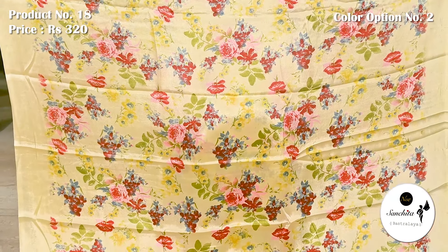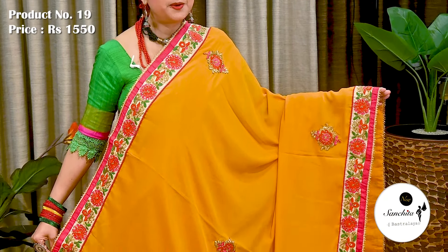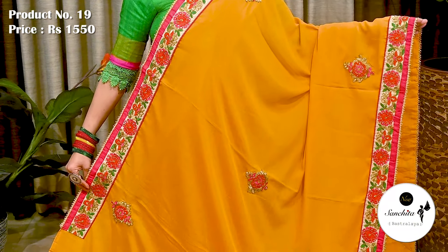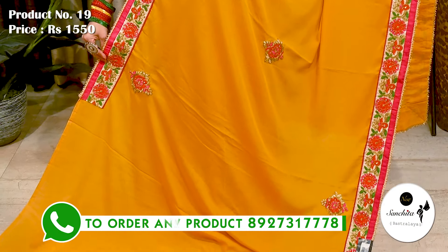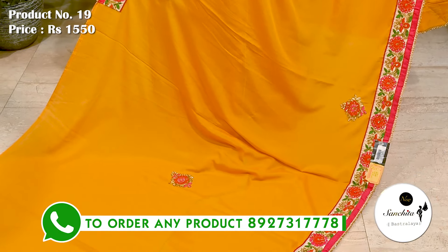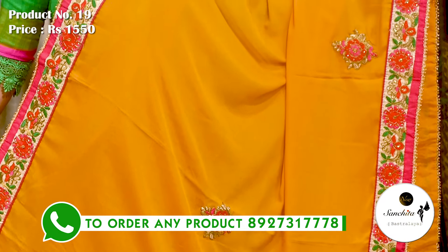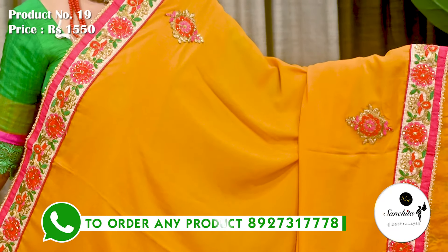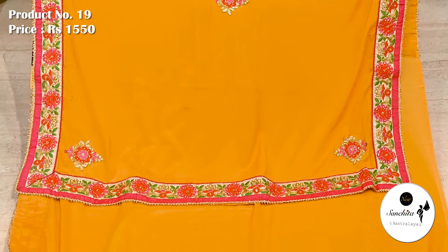A beautiful designer chiffon sari. Sari number 19 priced at ₹1550. Patch border beautified with gold zari, contrasting resham, and mini stonework. Similar pattern continued in the pallu. Plain blouse piece in yellow color.